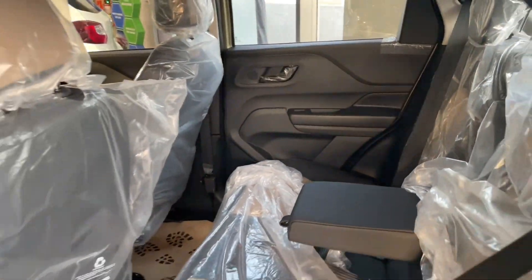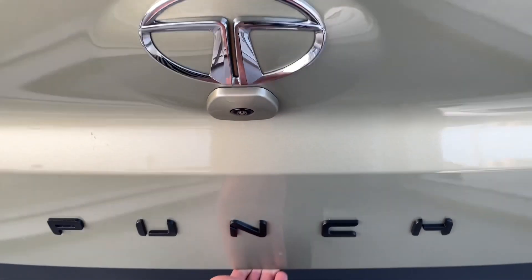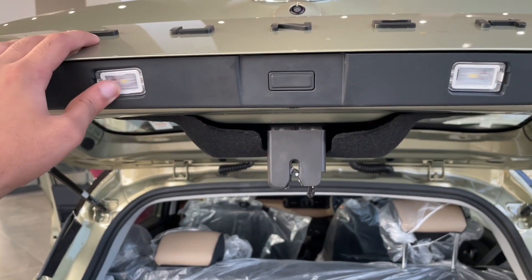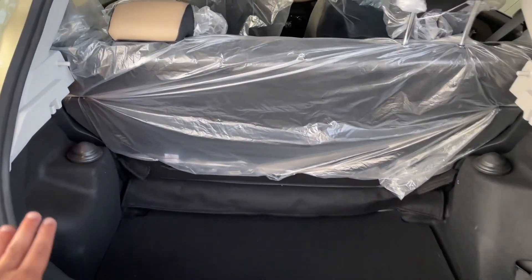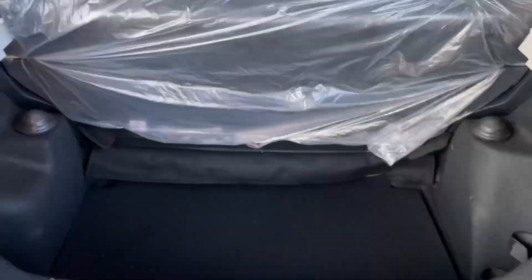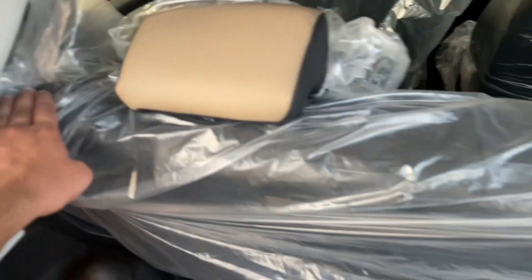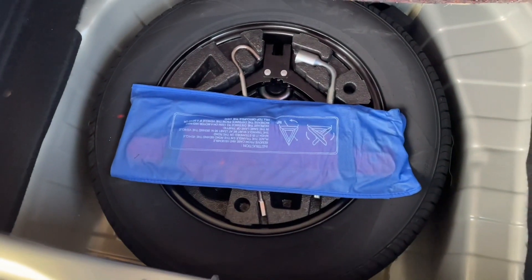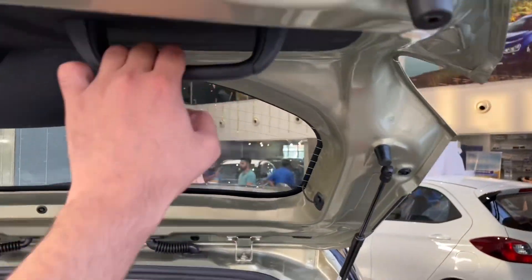Opening the tailgate reveals the boot area with a total capacity of 366 litres. There is a parcel tray which is not installed here. The rear seats can fold to increase cargo space. The car also offers a 15-inch spare wheel along with a tool kit. There is boot lighting, and you can easily carry 4-5 big bags in this boot.